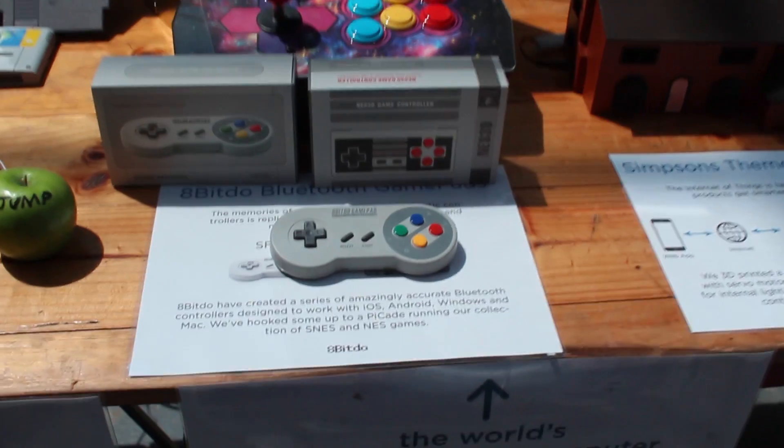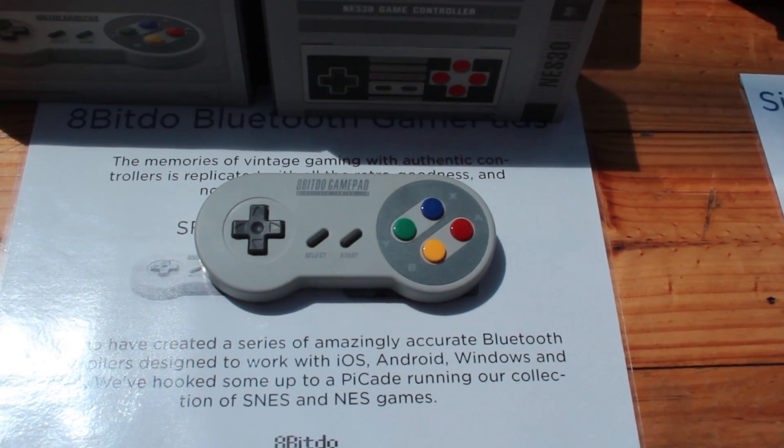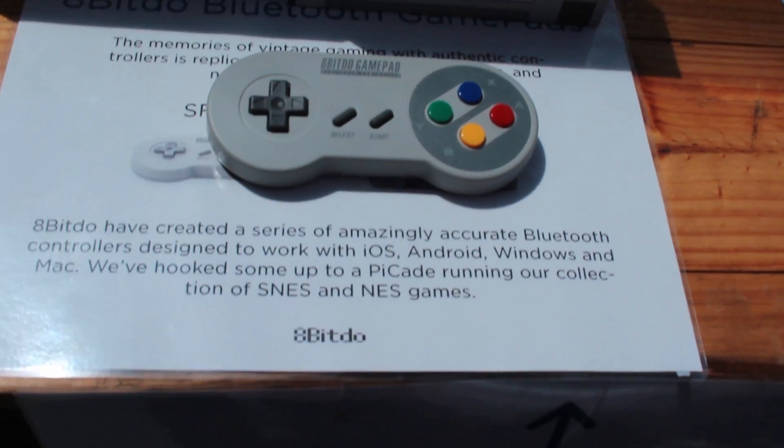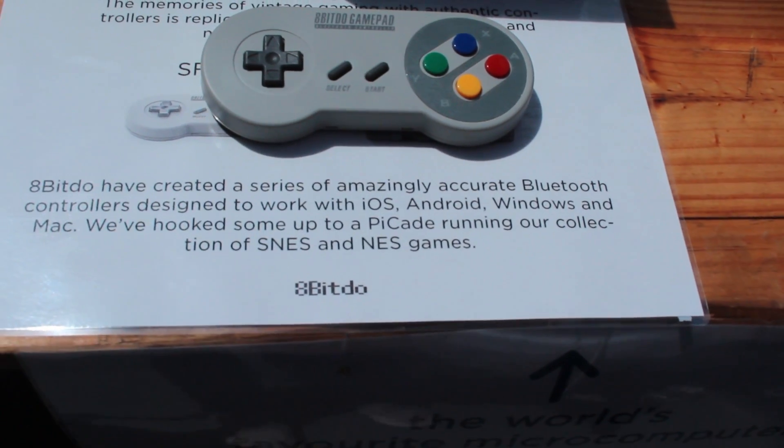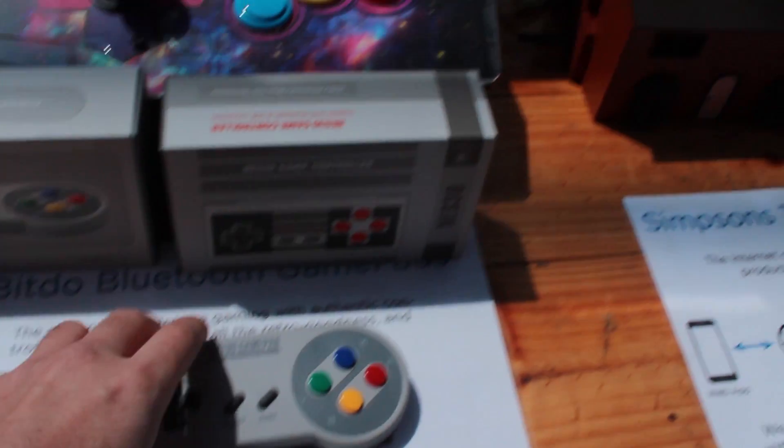Now this really caught my eye. Growing up in the era of fourth generation 16-bit gaming, I felt nothing but nostalgia — a Super Nintendo controller connecting via Bluetooth to a smartphone or computer. How cool.